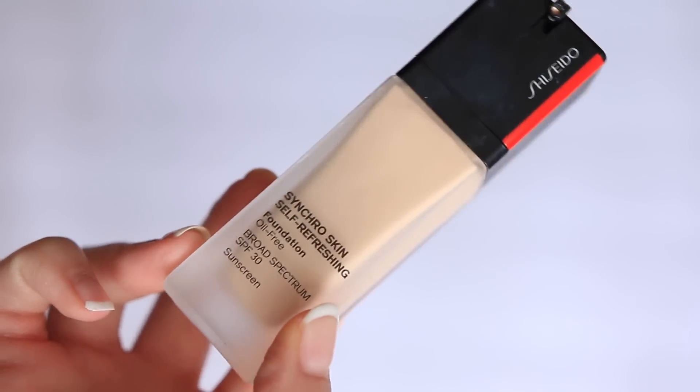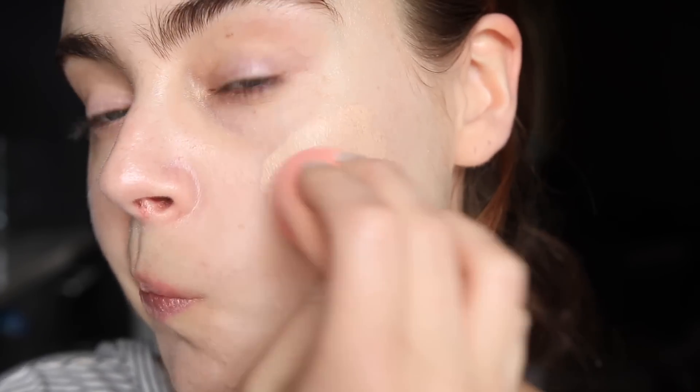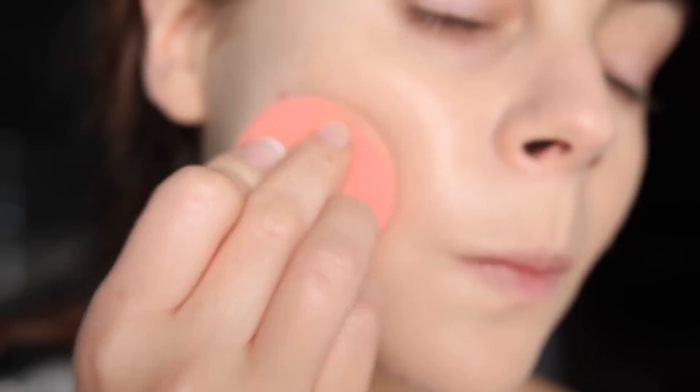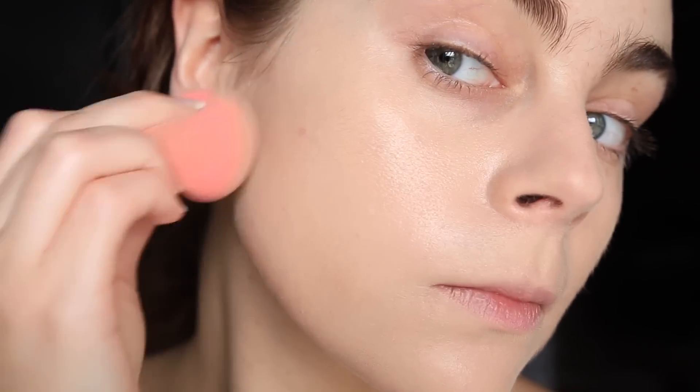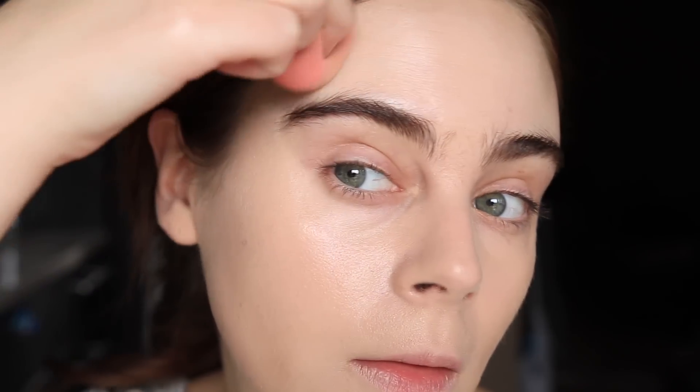It doesn't look makeupy — it's absolutely incredible for dry skin, normal skin, and even combination skin if you're leaning more dry. For all skin types across the board, the original Shiseido Synchro Skin Self-Refreshing Foundation was another most-used item for me this year. This one works better for a variety of skin types because it's more of a middle-of-the-road finish — not quite as radiant as the Radiant Lifting, but it still has that expertly done formula that refreshes itself throughout the day.